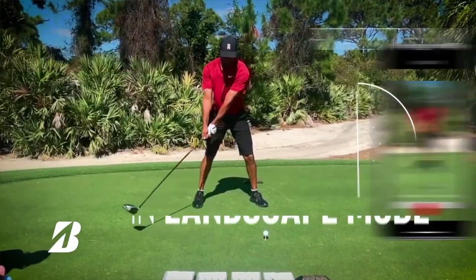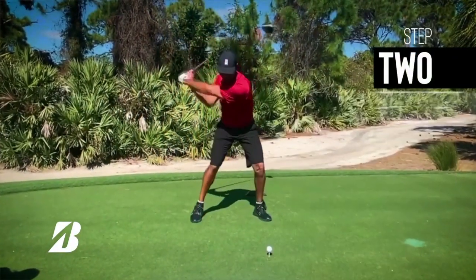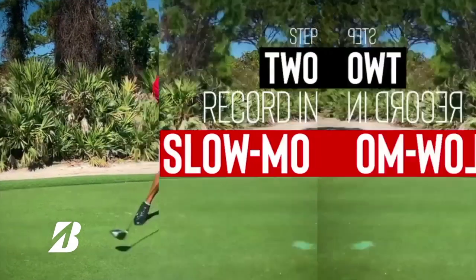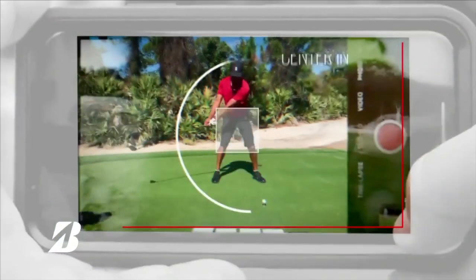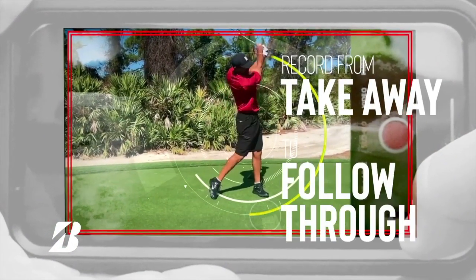We completed the process with myself and three other golfers who volunteered to be part of our review. We each recorded the first drive that fit our normal profile and submitted the slow motion video to Bridgestone. They promised a response within three business days, and while these videos were submitted on a Saturday, by Monday night the results were in.